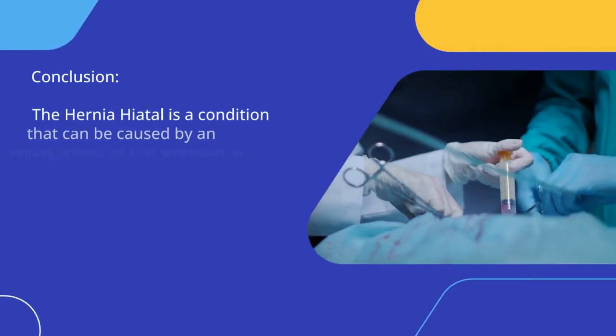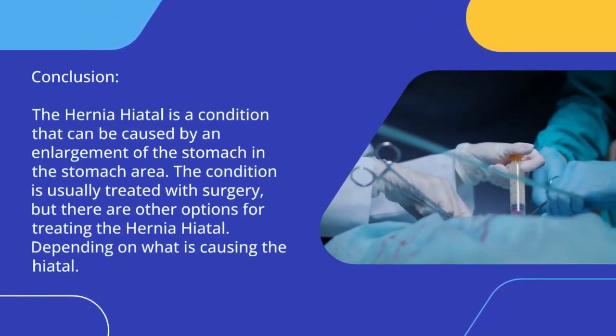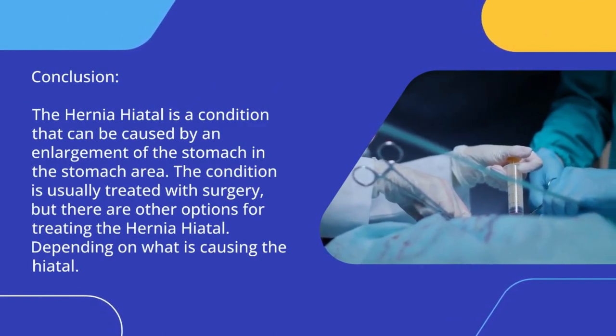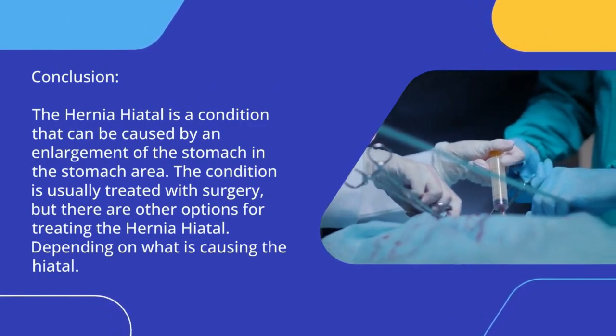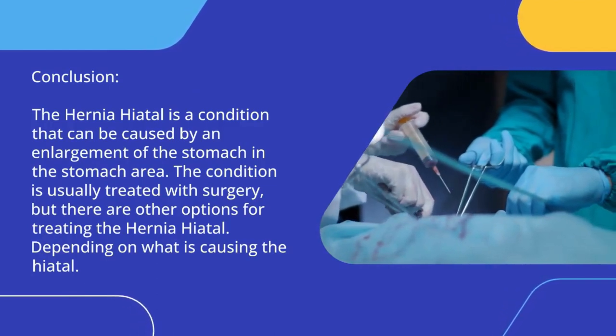The hernia hiatal is a condition that can be caused by an enlargement of the stomach in the stomach area. The condition is usually treated with surgery, but there are other options for treating the hernia hiatal, depending on what is causing the hiatal.